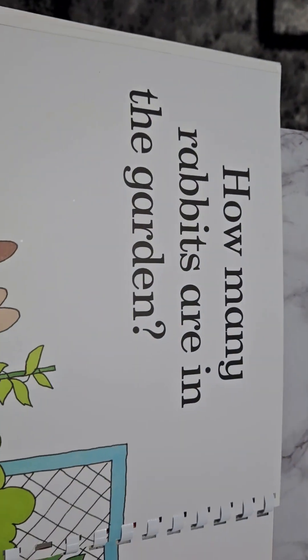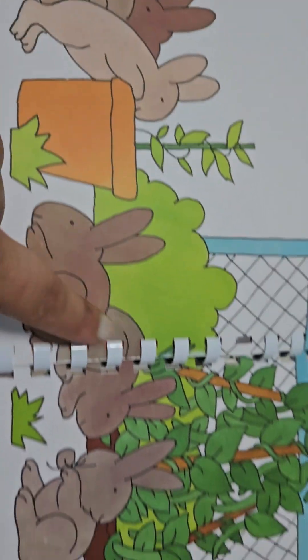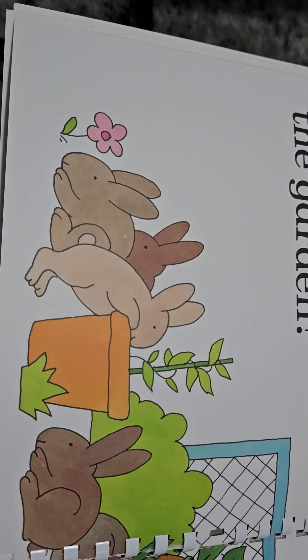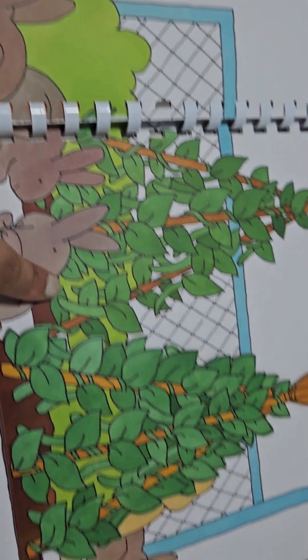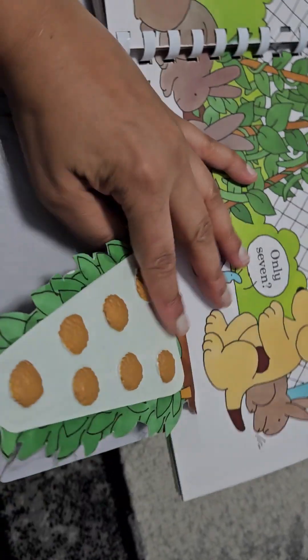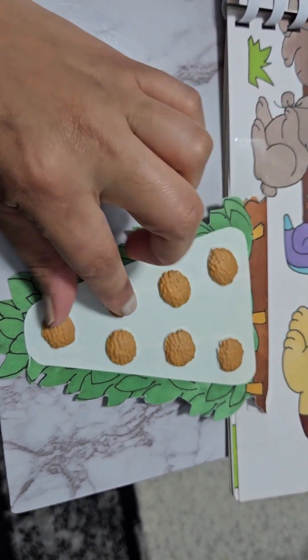How many rabbits are in the garden? We've got one, two, three, four, five, six — and seven. It's great looking at these and counting them. One, two, three, four, five, six, seven.